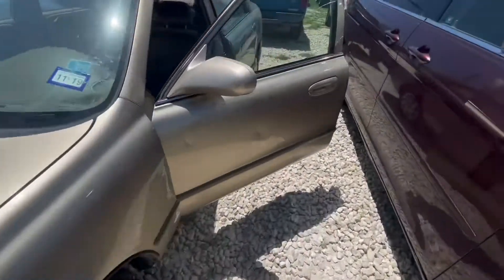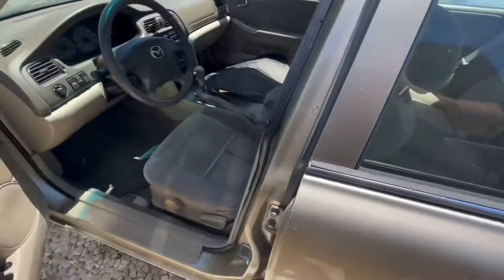Sounds pretty nice — four cylinder. This vehicle has a beige cloth interior.